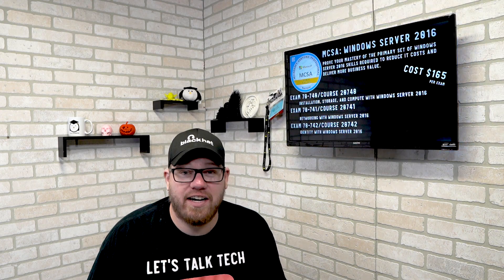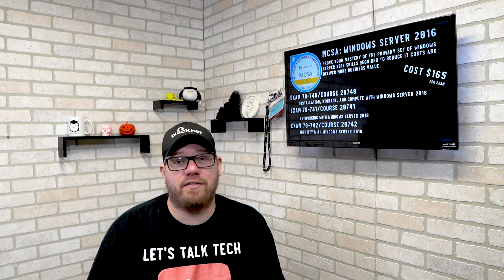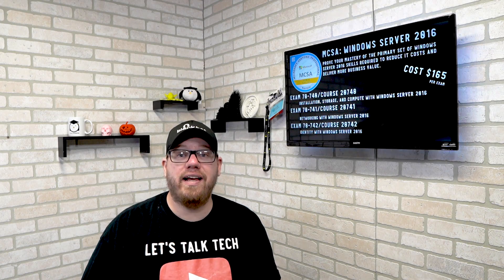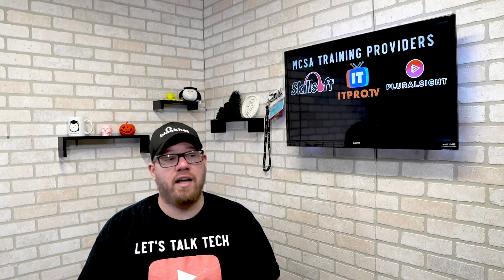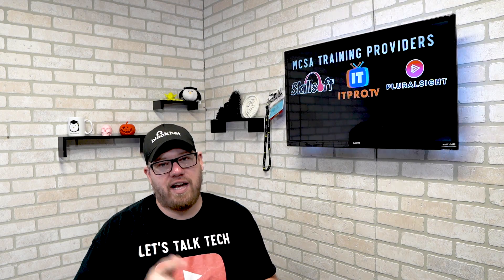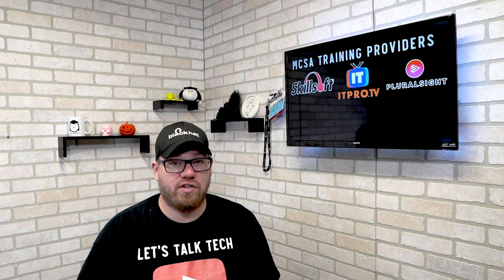I am really tired of saying MCSA and certification in this video, so I do apologize for that. But I wanted to talk a little bit about each one and show you guys what is involved with an MCSA cert. If you're looking for somewhere to study, some of the best training platforms I recommend are Skillsoft, ITProTV, and Pluralsight — make sure you check those out if you're looking to get an MCSA cert.